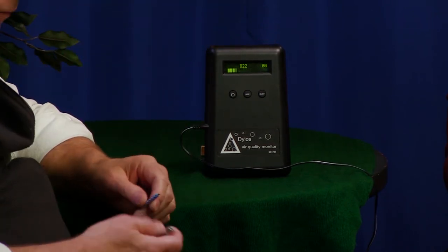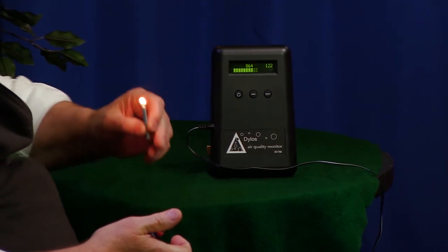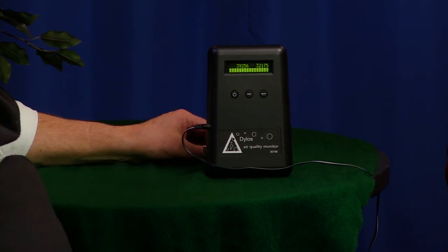Let me create some smoke and show you how sensitive this particular device is. You can see right now it jumped immediately up to 30,000.